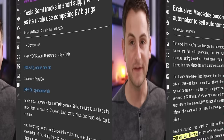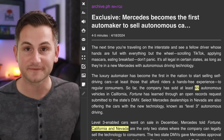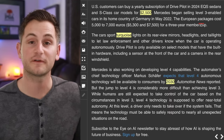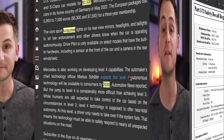Even though Mercedes Level 3 technology is a bit gimmicky in my opinion and is only available in very limited circumstances, we have to tip our caps for them at least trying. In California and Nevada, the only two states where they can actually sell these Level 3 equipped cars, so far they have made about 65 customer deliveries. In the US, the annual subscription will set you back $2,500. Their CTO is now expecting Level 4 autonomous tech will be available to consumers by 2030.